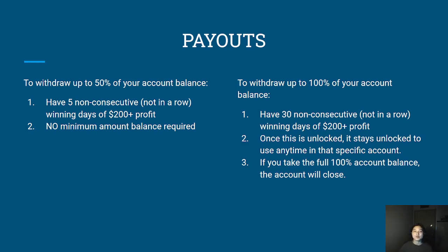Another really cool thing TopStep has added is a new policy upgrade where you are able to withdraw up to 100% of the entire account balance as soon as you hit 30 non-consecutive winning days of $200 profit. Once you unlock this feature, it stays unlocked for the entirety of the account — so if you wanted to wait three months, a year, or five years before pulling out the whole thing, go for it. Taking the full 100% account balance will close the account, as that hits the maximum loss limit.